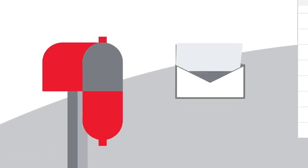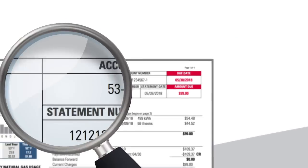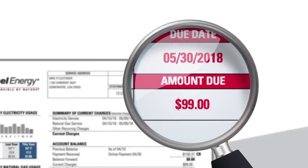You might not be aware of all the useful information on your Excel energy bill. Let's start with the basics. Here is your account number, critical for managing your account. Also, here is your due date and payment amount.